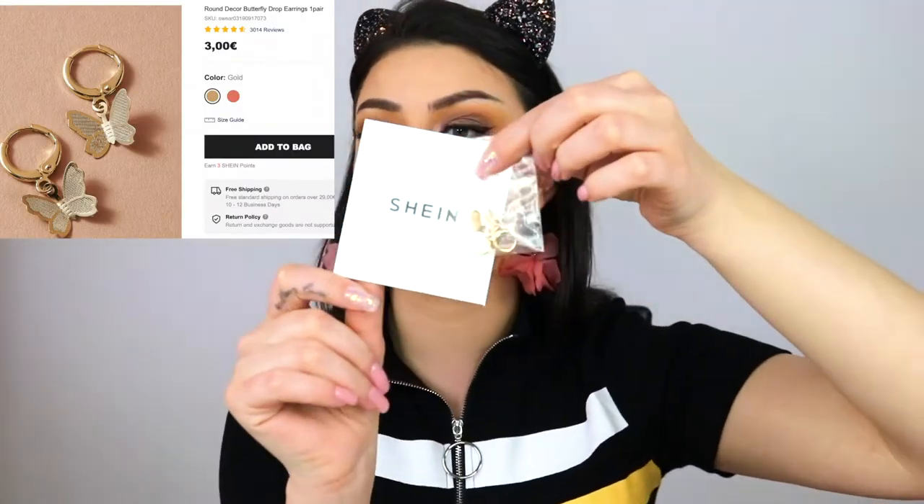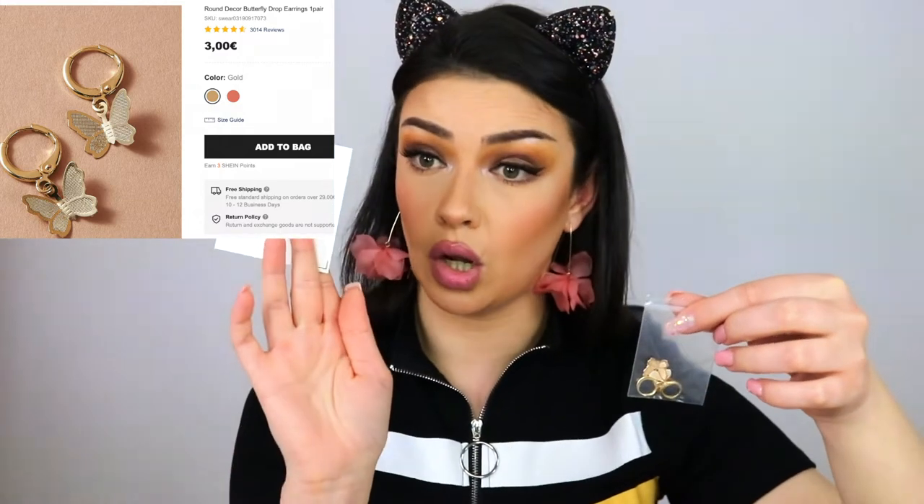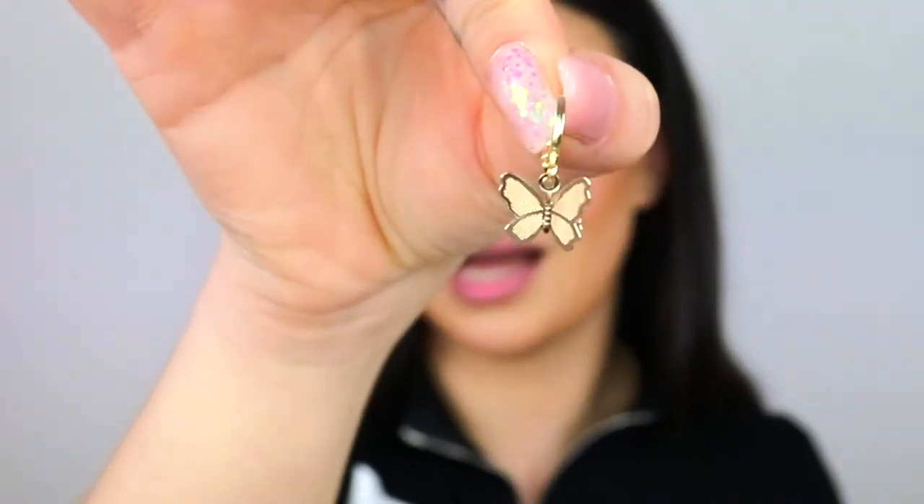Next I have some cute jewelry — mostly earrings. Lately I'm so into butterflies, as we saw with the wall stickers. I have some cute little butterfly jewelry — they are so small. They came in a little bag with the Shein logo — official Shein fashion. Oh my god, they are so tiny — how freaking adorable! I'm going to put them on. What — are you kidding me?! They are adorable!